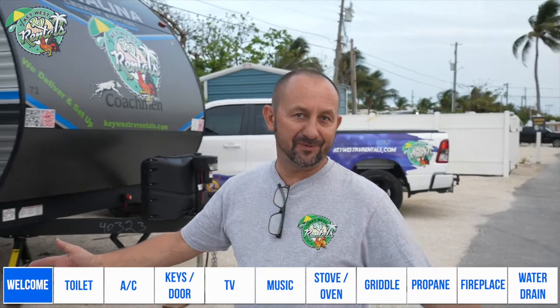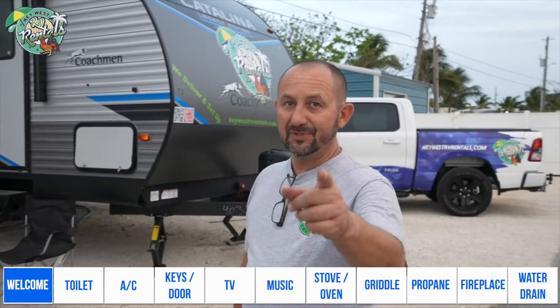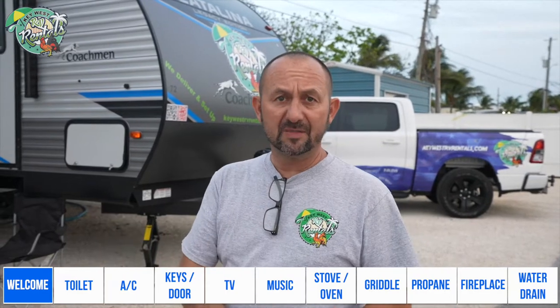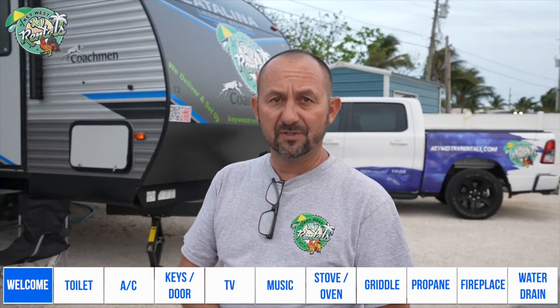Finally, you made the reservation, you put the deposit, you go on vacation to the Florida Keys. Thank you, we appreciate your business. Now we want to give you a little tour of what to expect and answer the most common questions that we get.